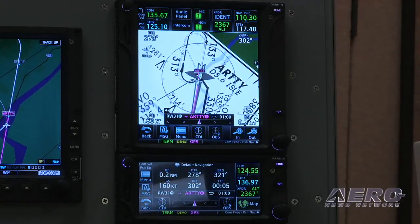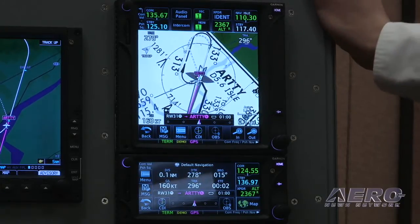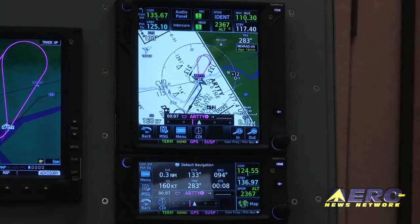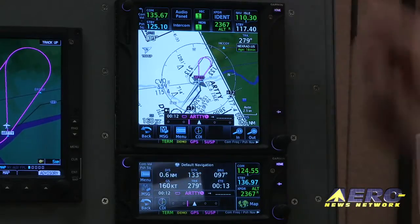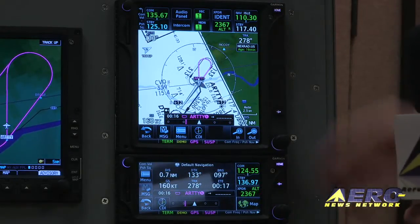Up here it gives you the graphical indication that it's receiving the nav signal — it does that for the VOR and the ILS. You can control your flip-flop of your mic frequency and your monitor frequencies. You can set it up for a second mic, and you can get that to cross-fill as well.